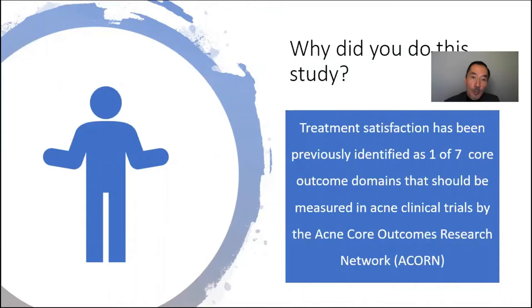This was one of seven previously identified core domains that had been evaluated in a stakeholder survey and published in 2017 by the ACORN, or Acne Core Outcomes Research Network.